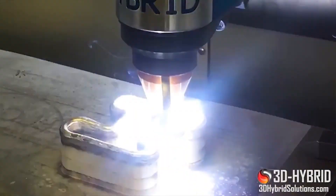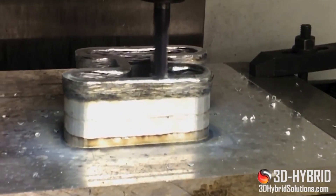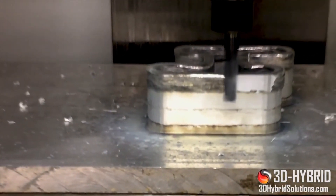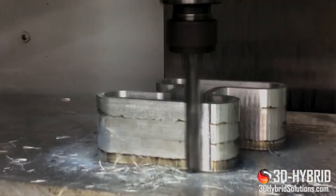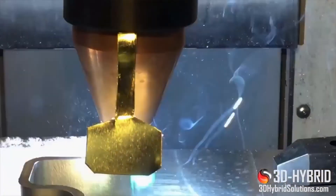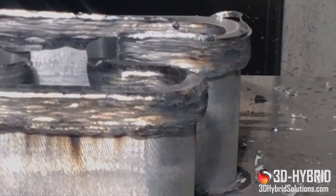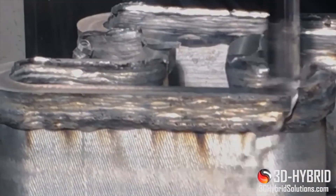The laser tool enables a variety of feedstock options, from wire to blending powder materials for gradients and custom alloy generation. The cold spray tool is a solution for printing alloys with high thermal conductivity. The new tools could have a profound impact on the industry, particularly in the aerospace, automotive, oil and gas, and industrial sectors — but really could be of interest to any company with a CNC machine that is contemplating the cost of 3D printers.